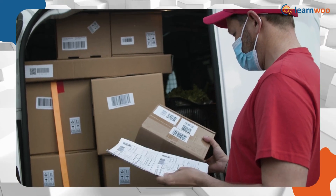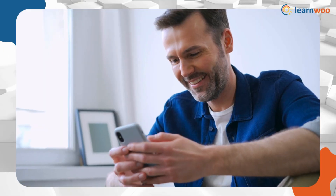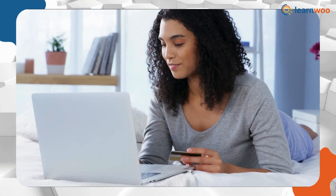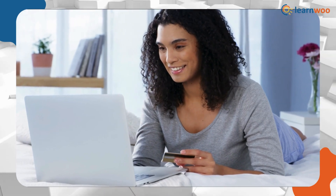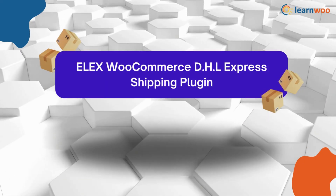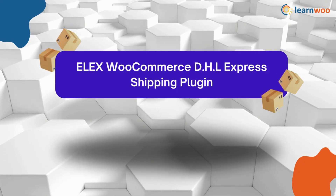Streamline your shipping process and enhance customer satisfaction by choosing the perfect plugin that meets all your DHL shipping needs. Simplify your e-commerce logistics with these reliable tools. 5 Best WooCommerce DHL Shipping Plugins. First one: LX WooCommerce DHL Express Shipping Plugin.